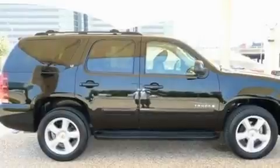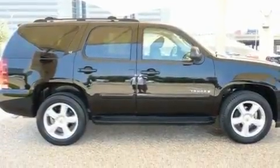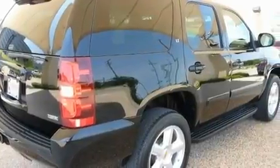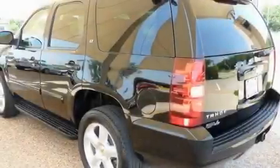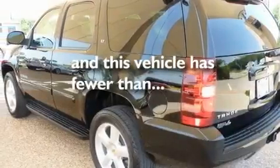Its top features include air conditioning, cruise control, steering wheel mounted controls, XM satellite radio, active fuel management, trailer wiring, an illuminated passenger side vanity mirror, a low tire pressure indicator, a keyless entry system, and this vehicle has less than 60,000 miles.